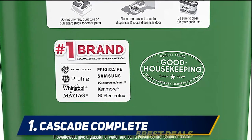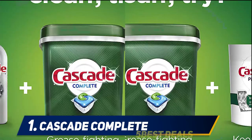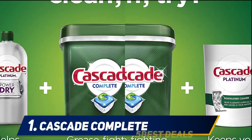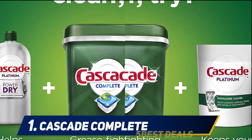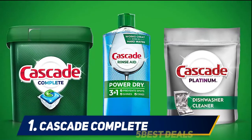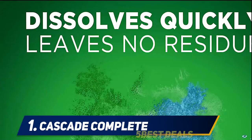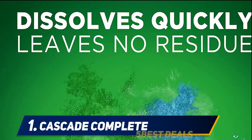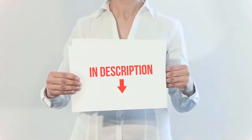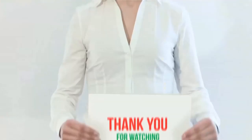Save up to 15 gallons of water per dishwasher load when you skip the pre-wash and run your dishwasher with Cascade Complete action packs. Cascade is the number one recommended brand in North America — more dishwasher brands in North America recommend Cascade versus any other automatic dishwashing detergent brand, with recommendations as part of co-marketing agreements.